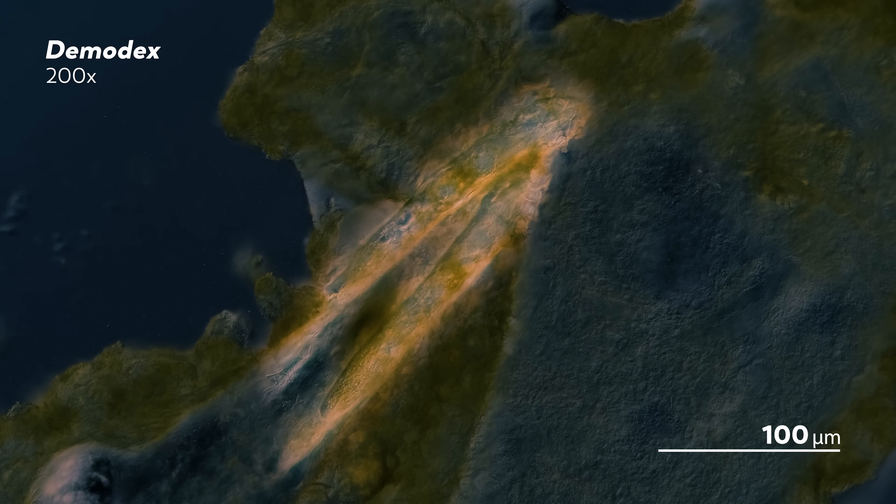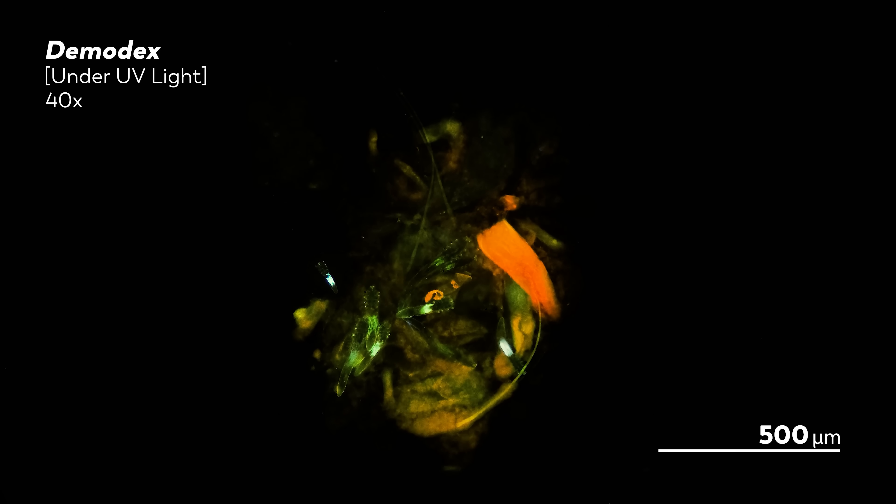Now, if at this moment your mind is conjuring up images of the Demodex wandering your face in search of oil to eat, you can rest easy — for now, at least. They're probably not wandering; they're just chilling out inside your pores. At night, though, Demodex do like to party. They emerge from your pores in search of each other, looking for other mites to mate with. And when they are done, they head back to your pores to lay their eggs.